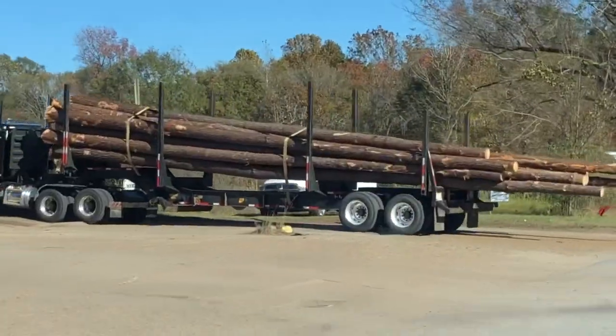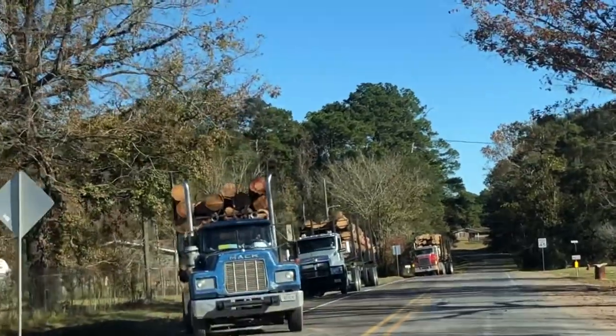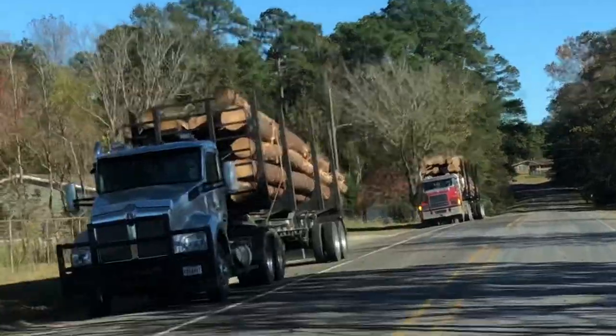Trying to wait for the log trucks. This is what East Texas is known for — big logs, pine trees. Look at them all lined up.